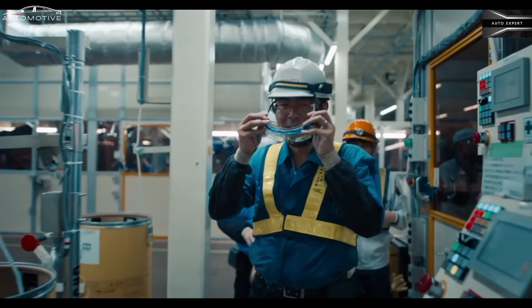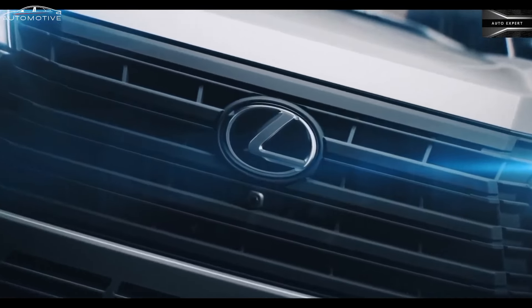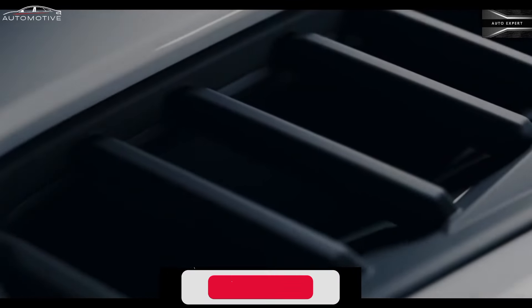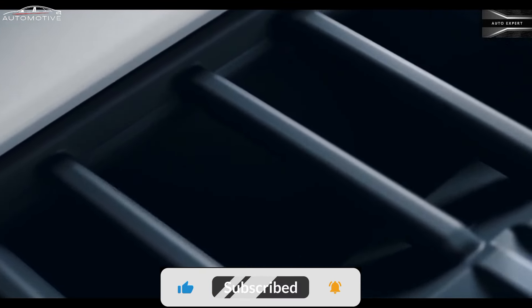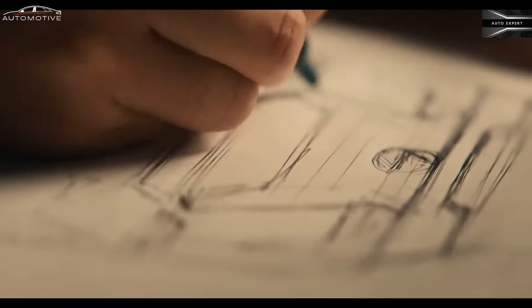Overtrail and Overtrail Plus trims are decked out with more off-road goodies than the standard trims, including 18-inch wheels with 33-inch all-terrain tires, an aluminum skid plate, an adaptive suspension system with more wheel articulation, a crawl control feature, and selectable drive modes for differing terrains.